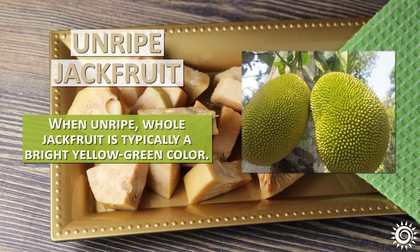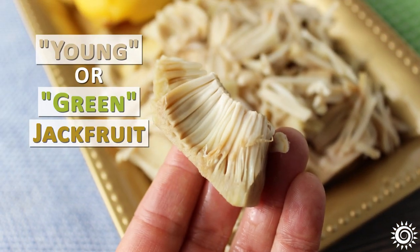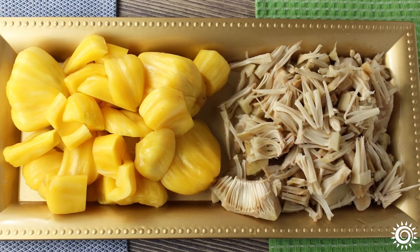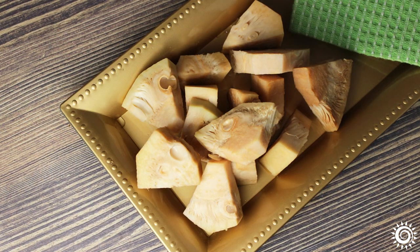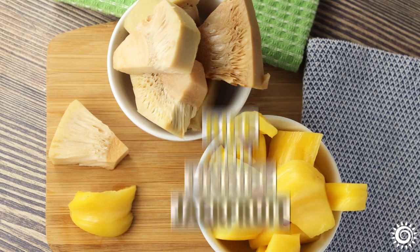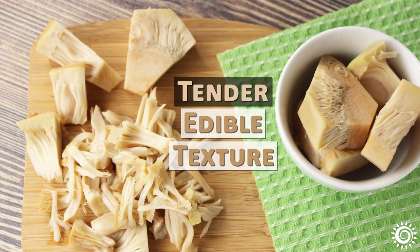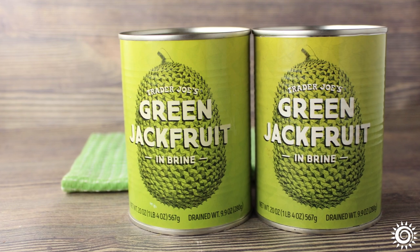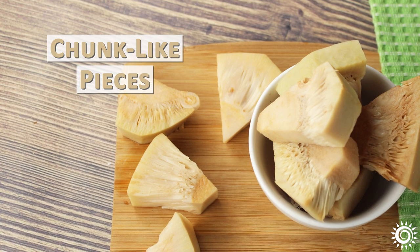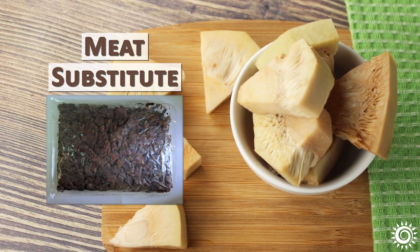Unripe jackfruit: When unripe, whole jackfruit is typically a bright yellow-green color. Called young or green jackfruit, it is also edible at this stage when heat prepared. Instead of yellow, the flesh is usually an off-white color. Because the fruit is not mature, there is less of it and it contains small undeveloped seeds. In non-jackfruit conducive climates, you will usually find this type as a canned variety, sold in chunk-like pieces in a saltwater brine. Sometimes it is also available in pouches or as a soft textured meat substitute, which is often a brown color.